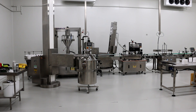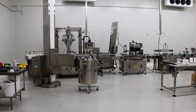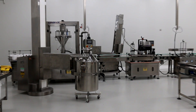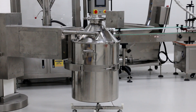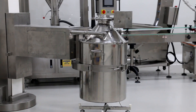The powder filling room is now ready for its HACCP certification audits and certification. We're now waiting for the certifiers to notify us when they're coming to carry out the certification.